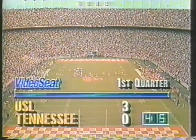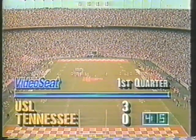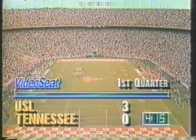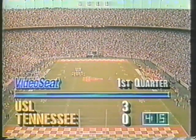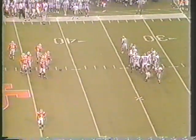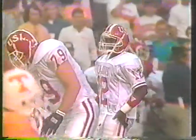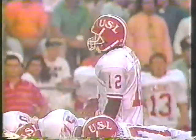The Tennessee offense unable to get anything sustained early. One thing to look at too is that the best part of this Southwestern Louisiana football team is their defense — they were highly touted coming in here. All of their stars are defensive players, with the exception of Wade Butler and their quarterback.